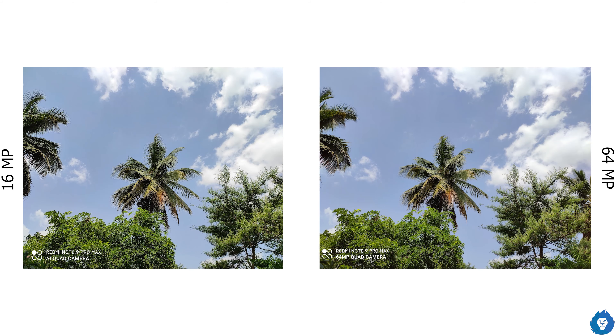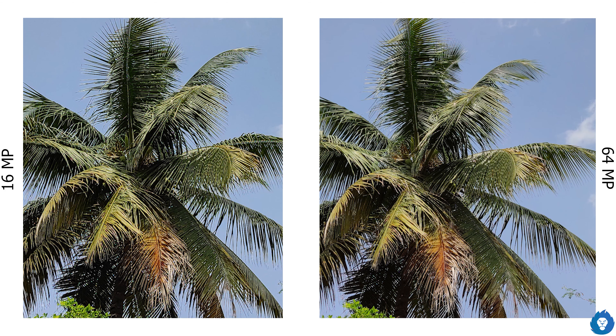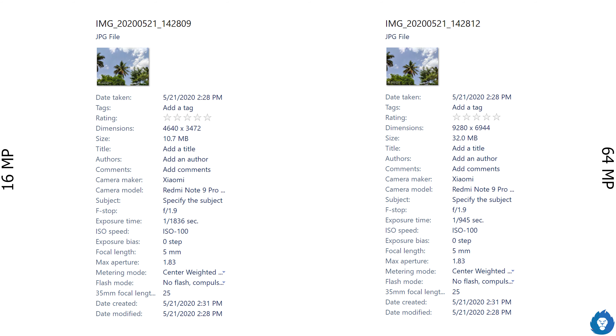The Note 9 Pro non-max has a slightly larger aperture of F1.79, almost F1.8, but the sensor size is better on the Pro Max. By default the camera shoots at 16MP resolution due to pixel binning, with 0.8-micron pixels binned into 1.6-micron effective pixels. When capturing at 64MP, you get a larger file size but a lot more sharpness and detail, even compared to the Note 9 Pro.